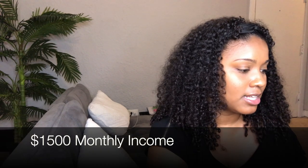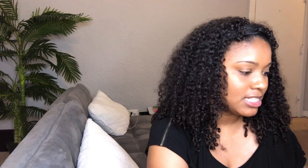Let's go over an example. If your monthly income is $1,500, the calculator says necessities at 50% would be $750, wants at 30% would be $450, and savings and paying off debt at 20% would be $300. If you're making $1,500 a month, staying around $750 for necessities — including rent, food, and gas — is a stretch, so you may need to adjust these numbers, moving some from wants and savings over to the needs category.